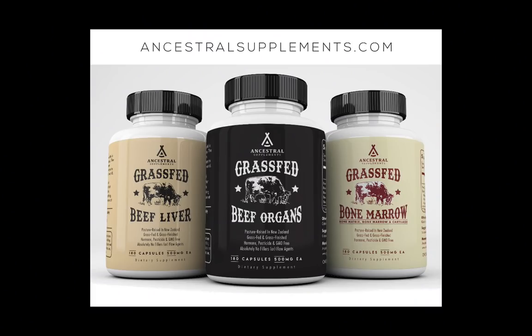This episode is brought to you by Ancestral Supplements Living Collagen. Our Native American ancestors believed that eating the organs from a healthy animal would support the health of the corresponding organ of the individual. Ancestral Supplements has a nose-to-tail product line of grass-fed liver, organs, living collagen, bone marrow, and more, all in the convenience of a capsule. For more information or to buy any of their products, go to ancestralsupplements.com.